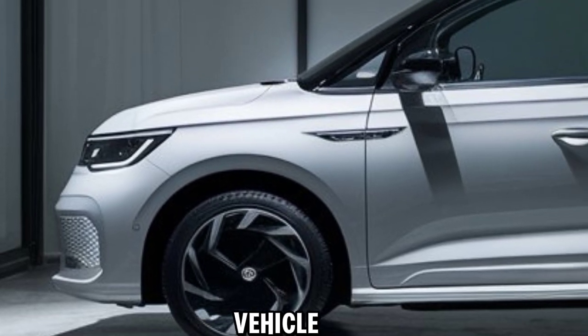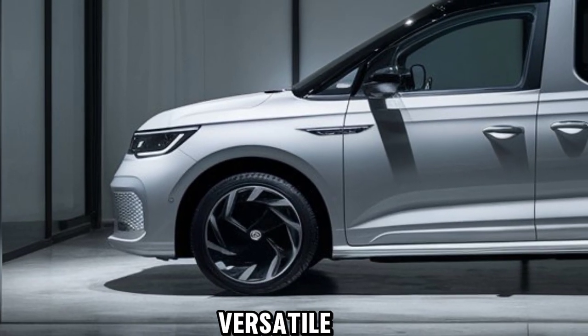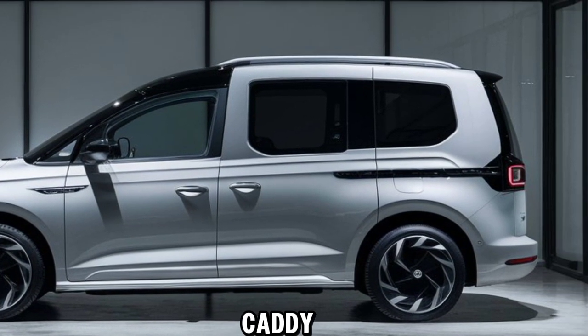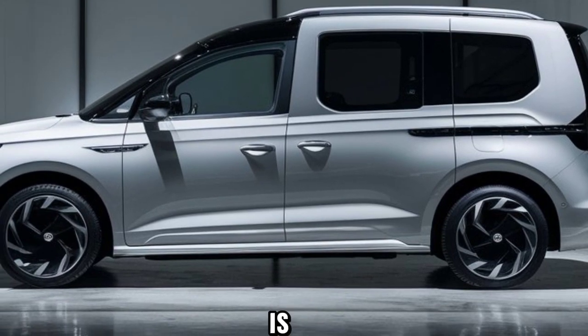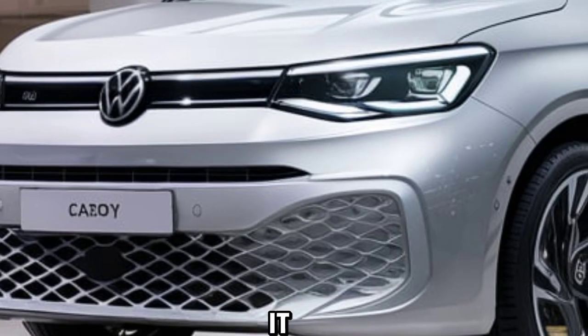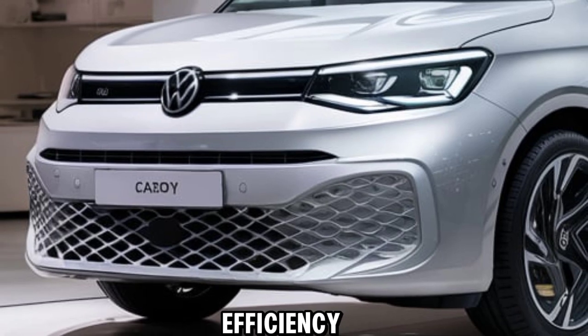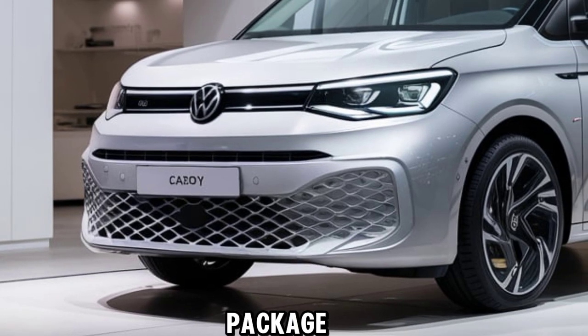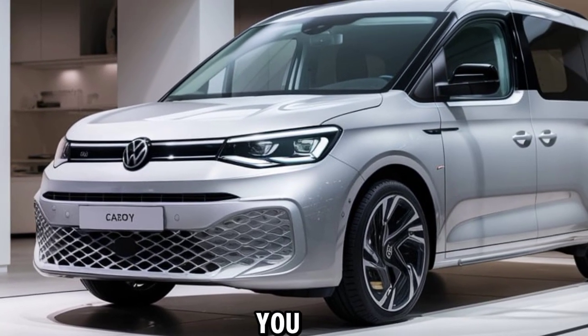Whether you're a business owner looking for a dependable work vehicle or someone who needs a versatile van for daily life, the 2024 VW Caddy eHybrid 2500 is worth considering. It combines practicality, efficiency, and modern tech into one impressive package. Thanks for watching, and see you in the next video.